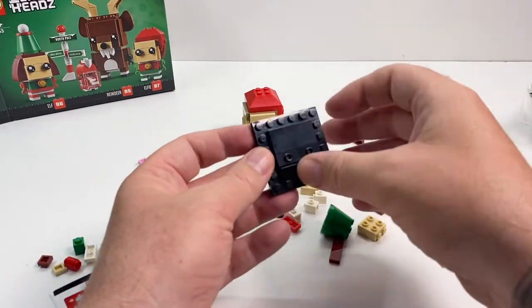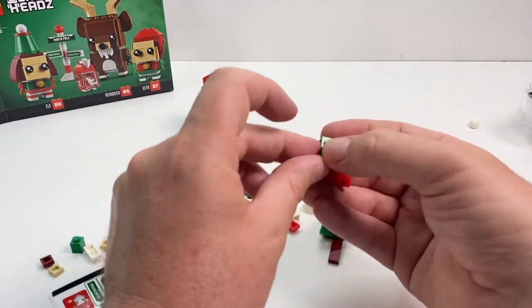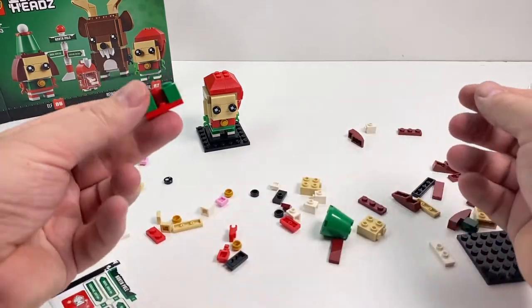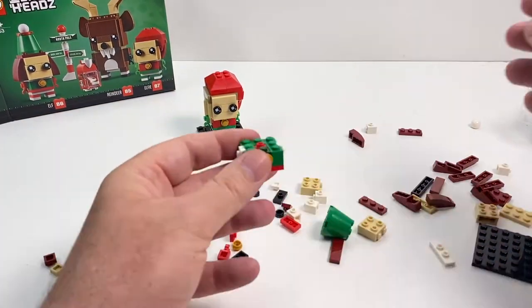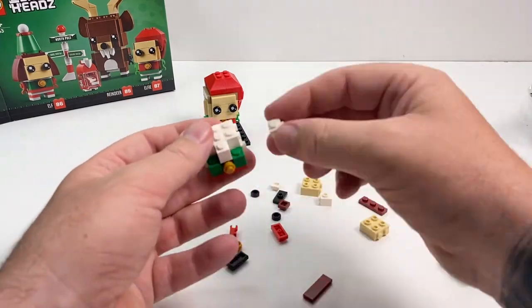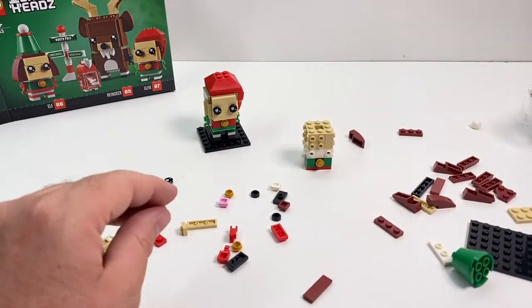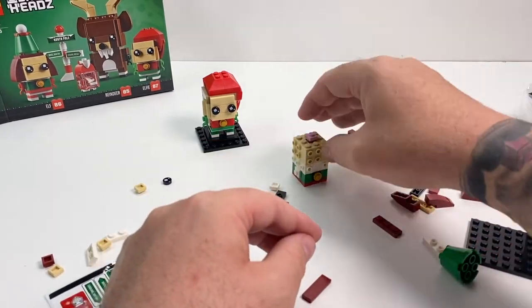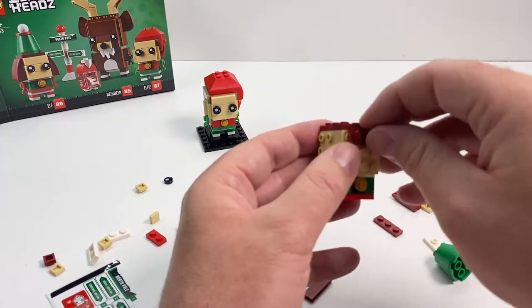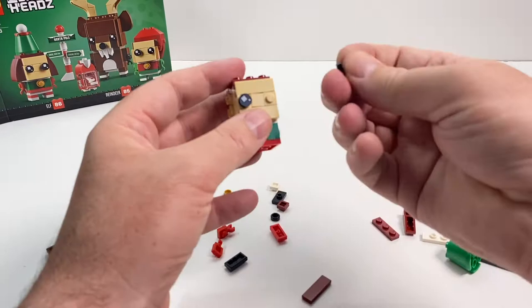Now we'll get on to the elf. I didn't enjoy building her as much as Alfie — I just thought that the hair was pretty ordinary to be honest. This set costs $25 Australian, so you can convert it into whatever you need to, but it's overall good value for money in terms of the brick count. They're readily available from your online Lego store, not so much in shops. I don't know if they didn't go as well or if Lego just decided to keep them in-house, but I don't see a lot of Brickheads in shops anymore.